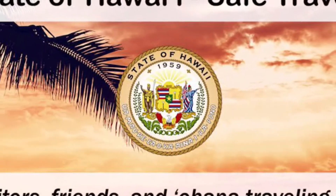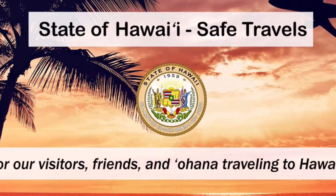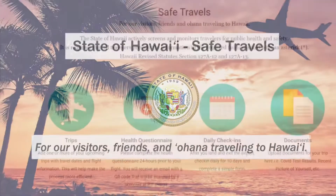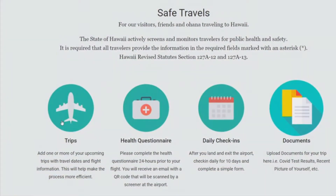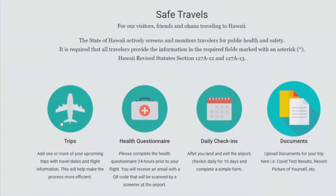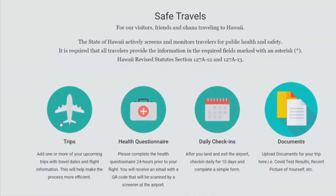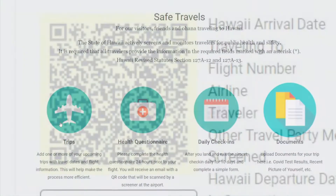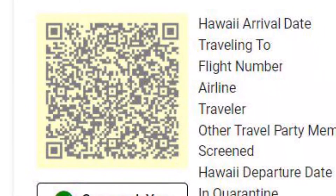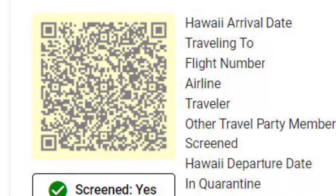Prior to traveling to Hawai'i, you need to register at the State of Hawai'i Safe Travels website. You then need to add your travel itinerary and upload any COVID-negative test results from their trusted partners or your COVID vaccination cards. Last thing to do on the Safe Travels website is to fill out the health questionnaire 24 hours prior to your departure.